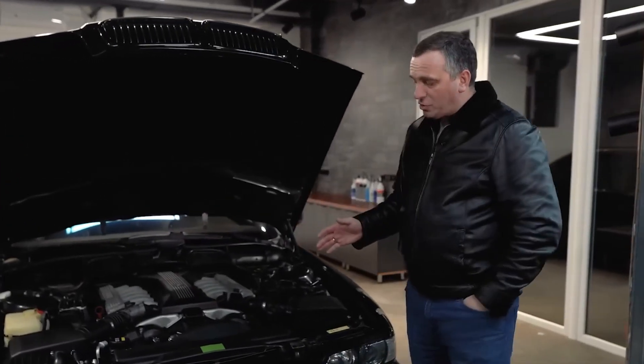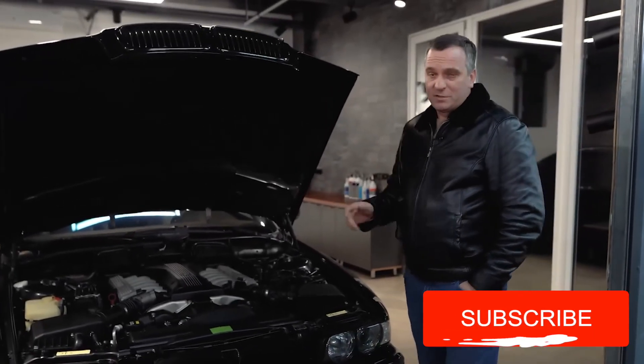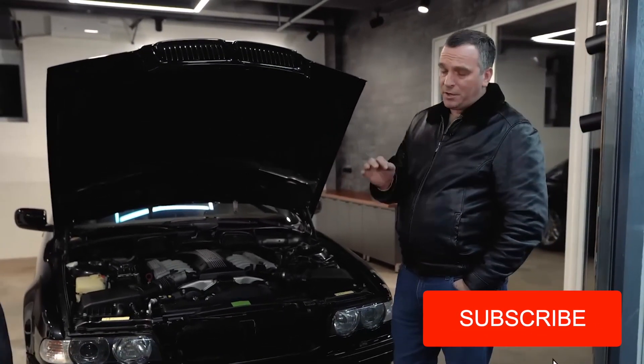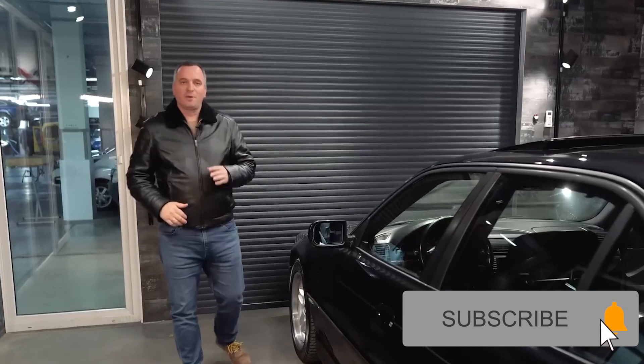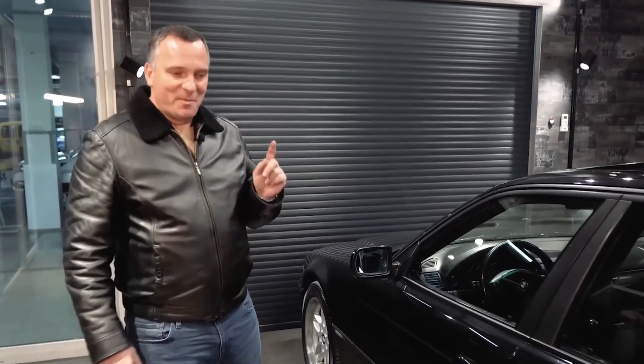We are trying very hard for you — please like, subscribe, and turn on the bell. We have already familiarized ourselves with the external features of the car. It's time to open the driver's door and show you what's inside — and there really is something to brag about.